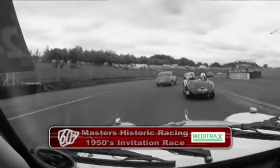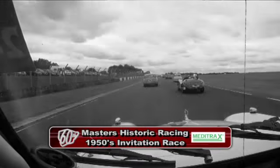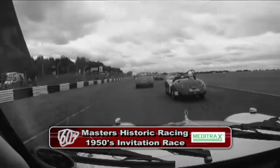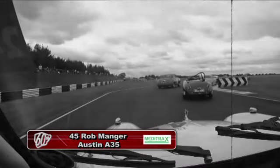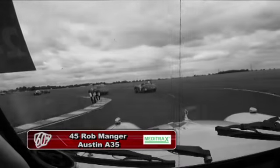Welcome along to the first of our races here at the Diamond Jubilee meeting at Castle Coombe. We're on board with Rob Manger in the Austin A35 on the green flag lap. Rolling start for the Masters Historic Racing 1950s invitation race — the kind of cars that we've just seen racing 60 years ago here at Castle Coombe and indeed up and down the country.